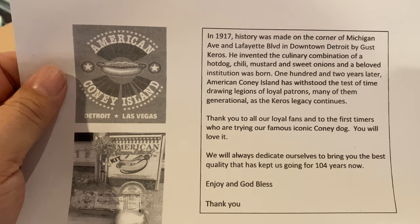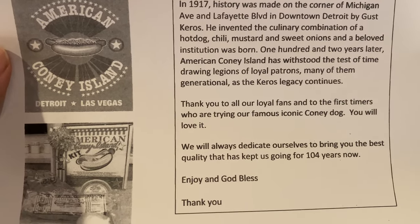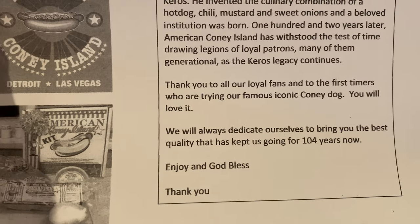Looks like we get a little history card here. In 1917, history was made at the corner of Michigan Ave and Lafayette Boulevard in downtown Detroit. I didn't know that. It's funny — I patronized this business for a great deal of my childhood and never knew the history.